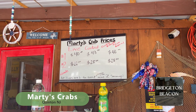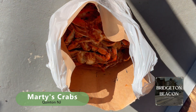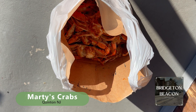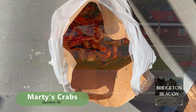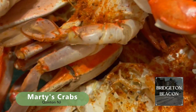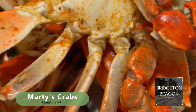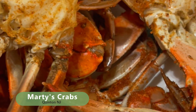We couldn't agree more with their slogan: it's worth the drive. Marty's Crabs in Quentin, New Jersey is a seafood lover's paradise that should be on your culinary bucket list. So dear listeners, if you're craving the taste of the sea and a taste of local flavor, make your way to Marty's Crabs today. We hope you enjoyed this seafood-filled journey — don't forget to check out Marty's Crabs. There'll be more stories, local insights, and mouth-watering adventures here on The Beacon.